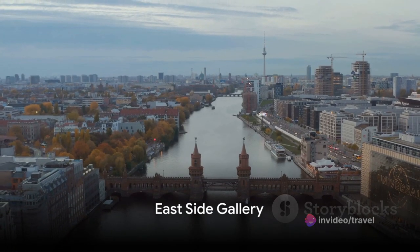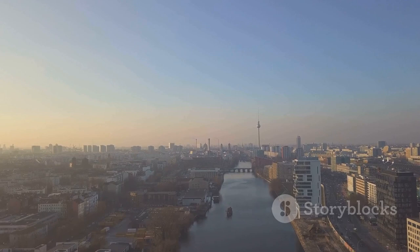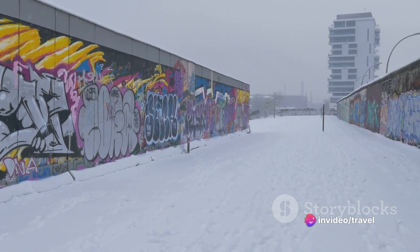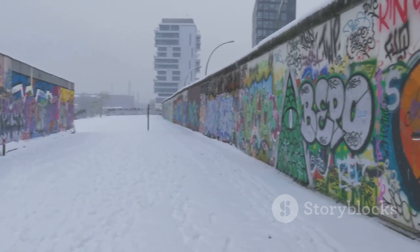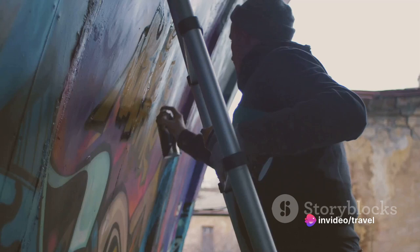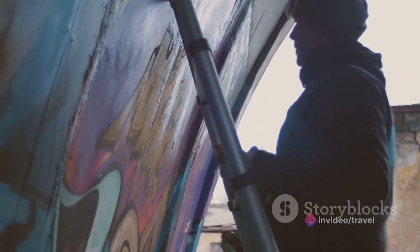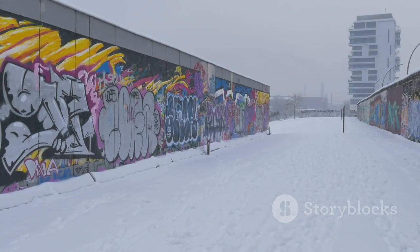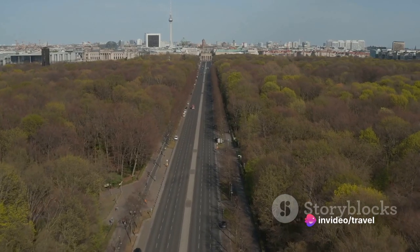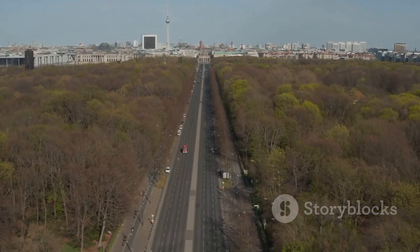Let's admire the art at the East Side Gallery. This open-air gallery is a vibrant testament to freedom and creativity, spanning over a kilometer along the Spree River. It's a unique spectacle where the remnants of the Berlin Wall have transformed into a canvas for artists around the world. The East Side Gallery came to life in the spring of 1990, after the fall of the Berlin Wall. Over a hundred artists from across the globe converged here to turn the symbol of division into a celebration of unity. Each mural has a story to tell, reflecting the political changes of the time and the hope for a brighter future. When visiting, take your time to appreciate the artistry, and remember these are not just paintings on a wall, but statements of freedom.